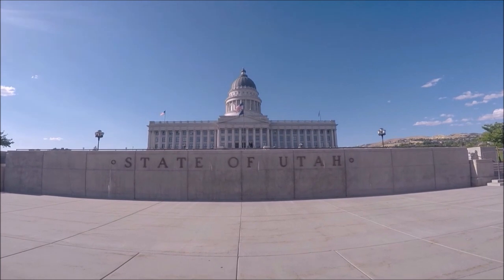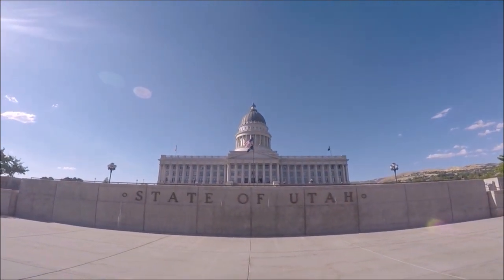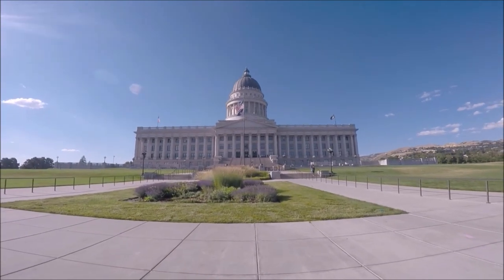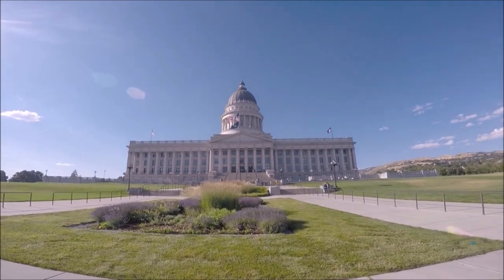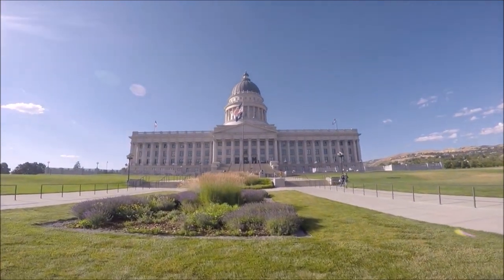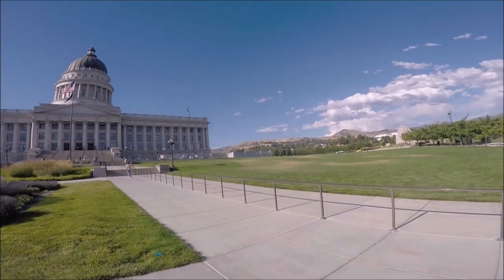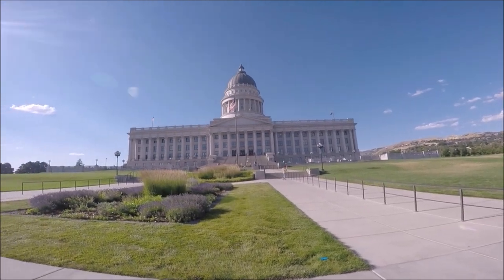We arrived at the Utah State Capitol building late in the afternoon. The Capitol building is open Monday through Thursday 7 a.m. to 8 p.m. and Friday 7 a.m. to 6 p.m. Saturday, Sunday, and holidays they're open from 8 a.m. to 6 p.m. The visitor center office is located on the first floor and is open Monday through Friday from 8:30 a.m. to 5 p.m., and is closed on state holidays.